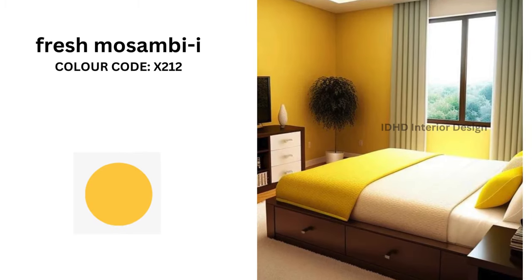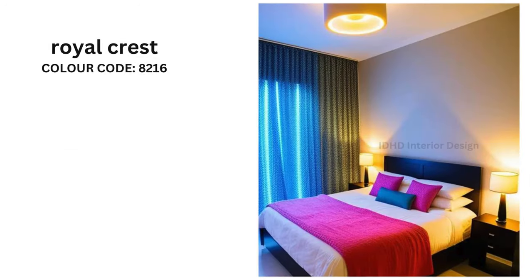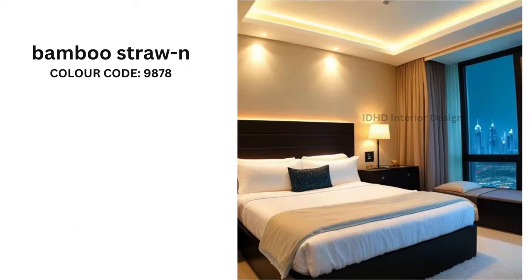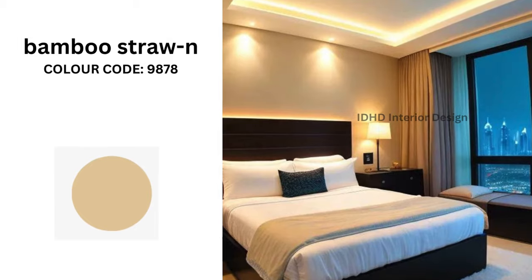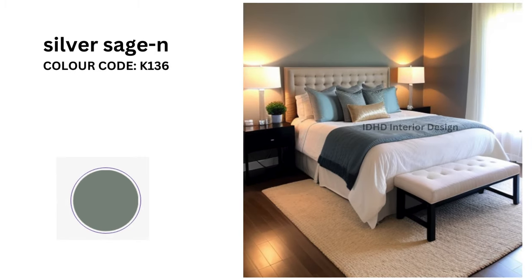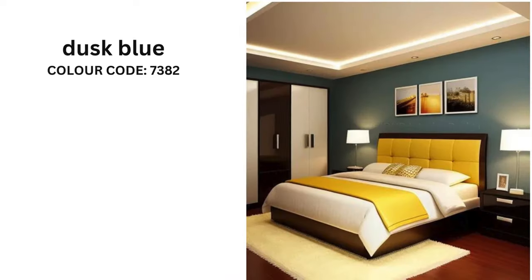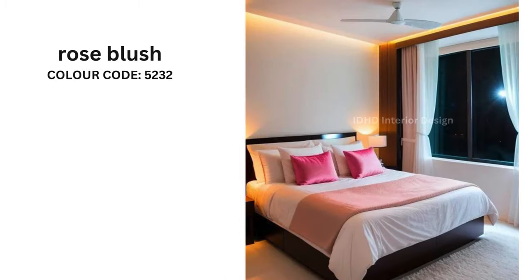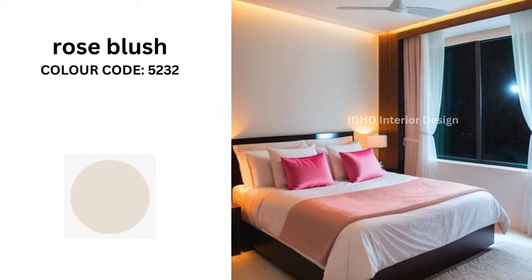Fresh Mossambique with color code X212. Royal Crest with color code 8216. Bamboo Straw with color code 9878. Silver Sage with color code K136. Dusk Blue with color code 7382. Rose Blush with color code 5232.